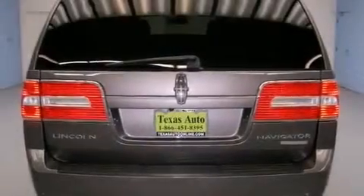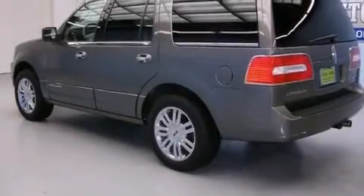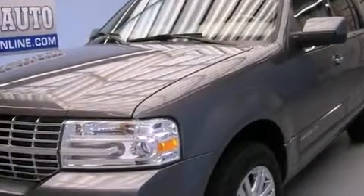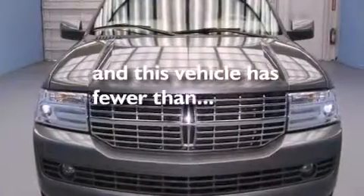Features include a low-tire pressure indicator, high-intensity discharge headlights, cruise control, wood-trim interior accents, front and rear floor mats, side impact airbags, air conditioning with automatic climate control, stability control, a rear window windshield wiper, and this vehicle has fewer than 52,000 miles on the odometer.